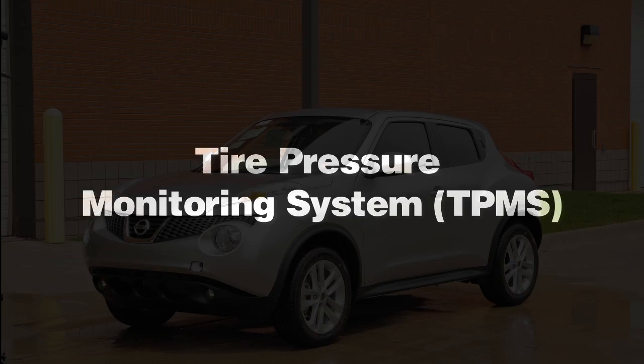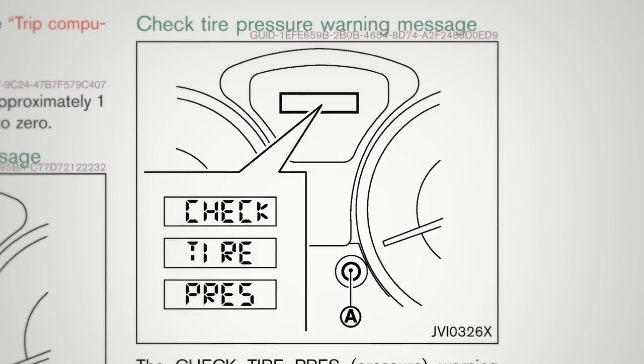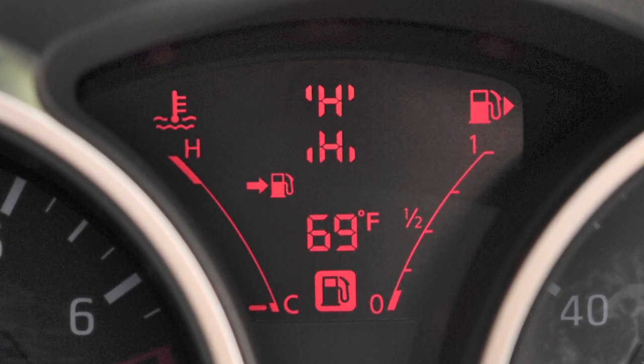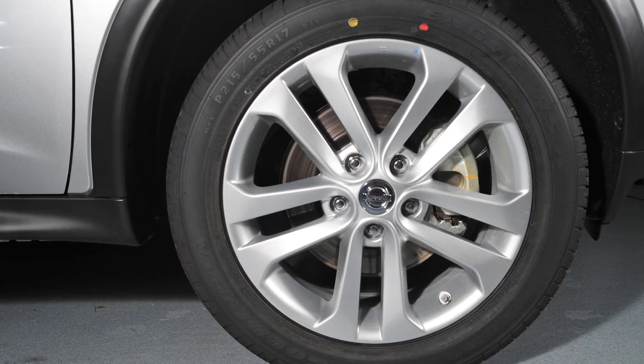Tire Pressure Monitoring System. The Tire Pressure Monitoring System monitors tire pressure. A check tire pressure warning message will appear in the vehicle information display and the low tire pressure warning light will illuminate when one or more tires are low on pressure and air is needed.